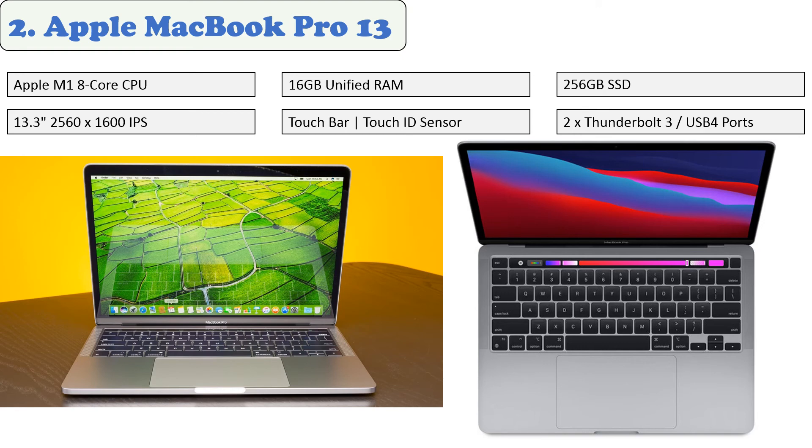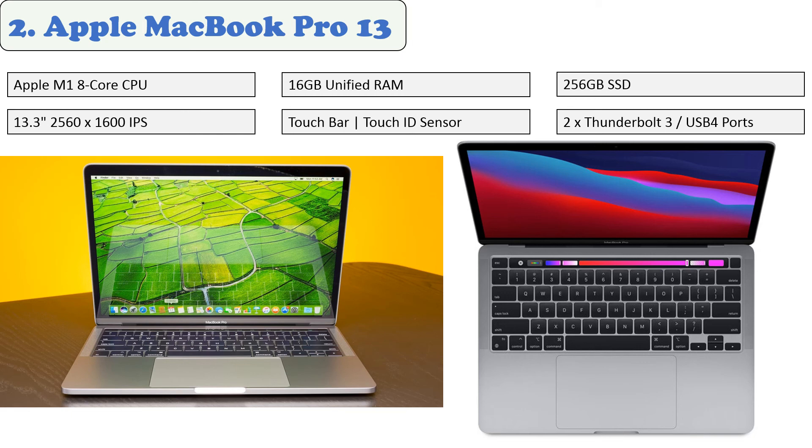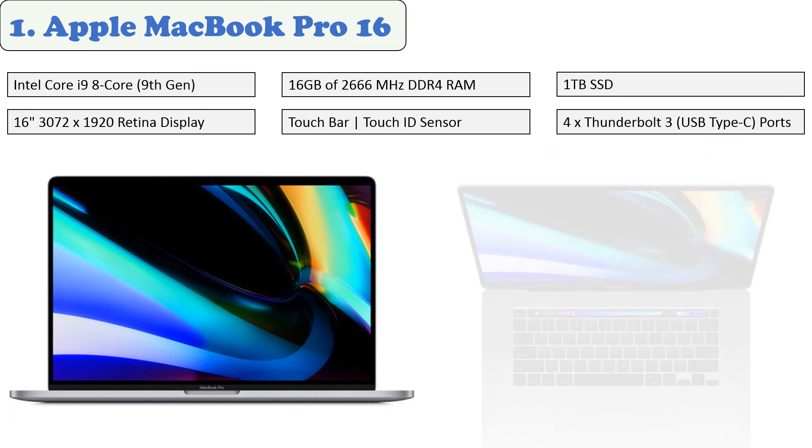The MacBook Pro features a backlit Magic Keyboard, Touch Bar, Force Touch trackpad, and multi-touch gestures. The Touch Bar allows for shortcuts, the backlit keyboard provides a comfortable typing experience, and the Force Touch allows for precise cursor control, pressure sensing capabilities, and multi-touch gestures.